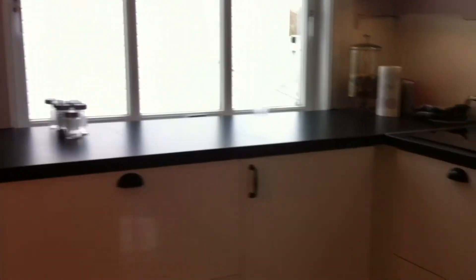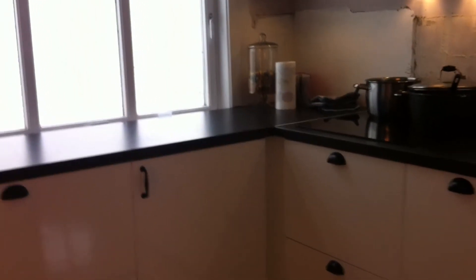I hope you like my new kitchen. I wish you a fabulous Sunday. Take care and thanks for watching. Bye.